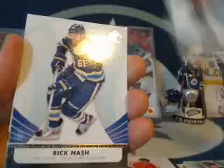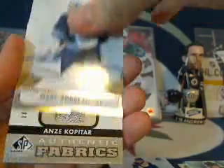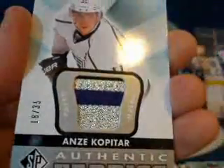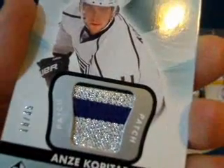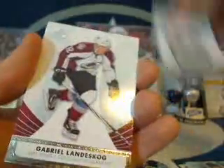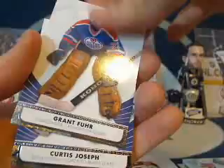Second to last pack — another old timer, Cujo on the back. Got a lot of retro cards in this box. Simon Gagne for the Kings, Rick Nash for the New York Rangers, Marc-Andre Fleury for the Penguins. Then look at that — a beautiful card for Chappie and the LA Kings, number 18 out of 35. It is Anze Kopitar and it's a beautiful patch — silver, purple, silver, and a line of black on top. Really nice, congratulations Chappie. Then we've got a Gabrielle Landeskog for the Colorado Avalanche, Grant Fuhr and Cujo.